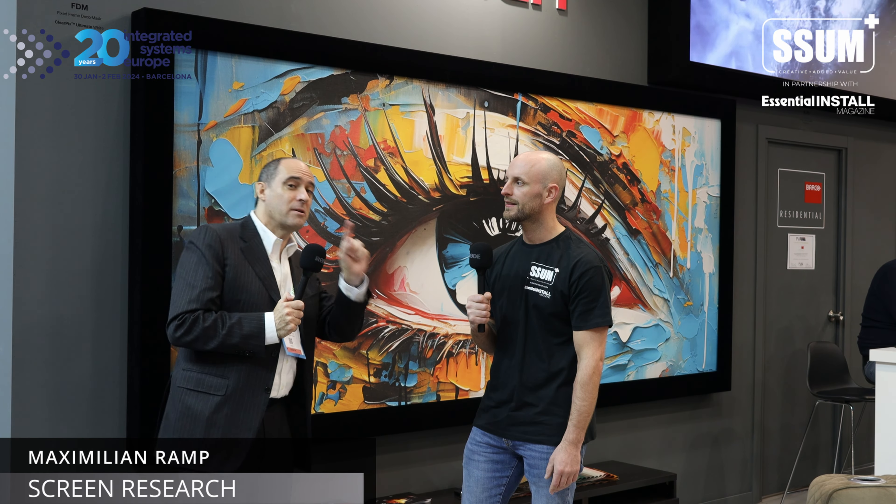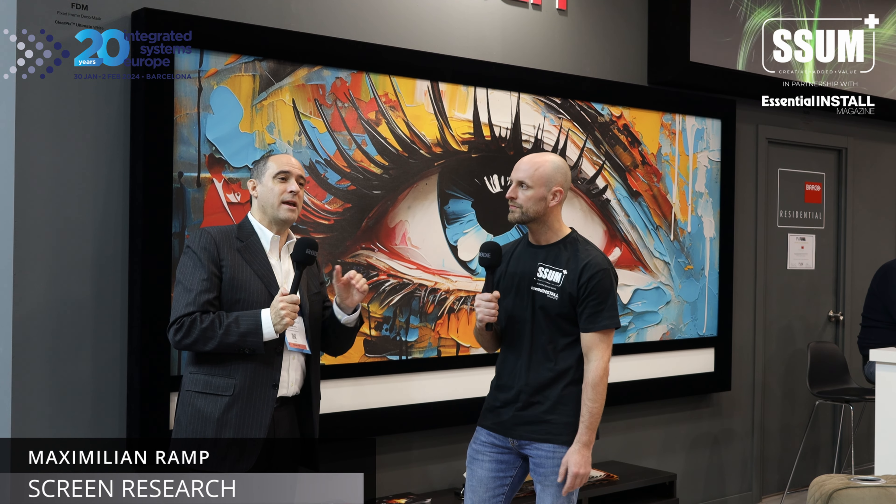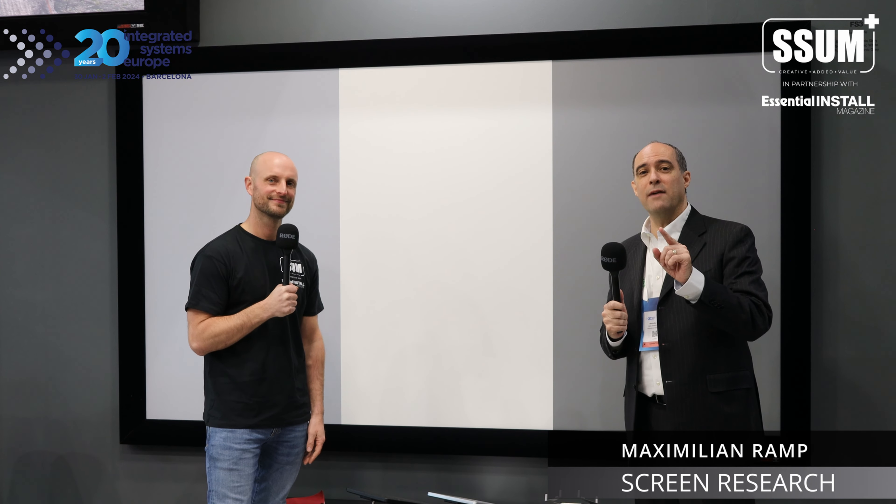Now we move to the other side where we are showing three new fabrics being introduced this year. Also, since 2024, we have been able to increase the size on our top masking screens — the biggest size possible is no longer 260 inches wide but 280 inches. We're increasing every time, and who knows, by 2030 we might have 400 inches.